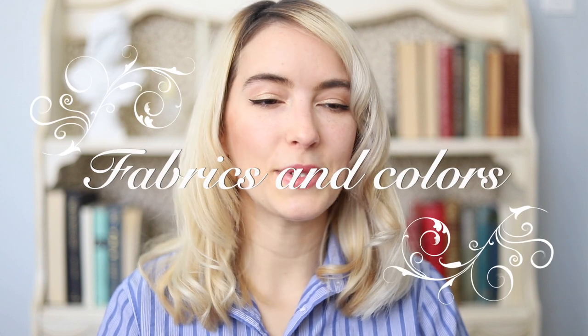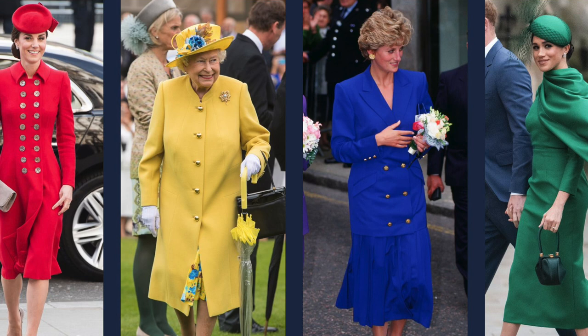Let's talk about fabrics and colors. For Old Money, don't think fast fashion — it takes time, so be patient. Fabrics to look for include wool, linen (my personal favorite), cashmere, silk, and cotton. For colors, sticking to a palette makes creating outfits much easier. My palette consists of tans, creams, whites, light blues, light pinks, blacks, grays, and navy.